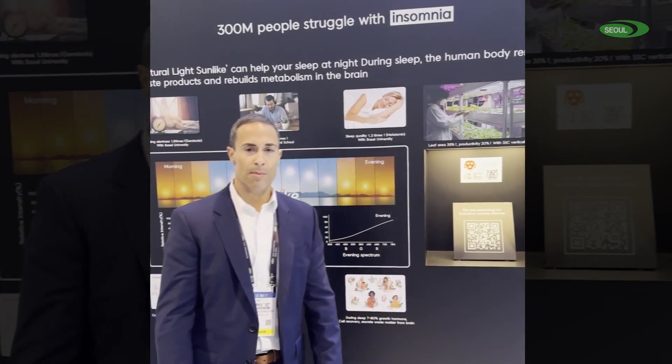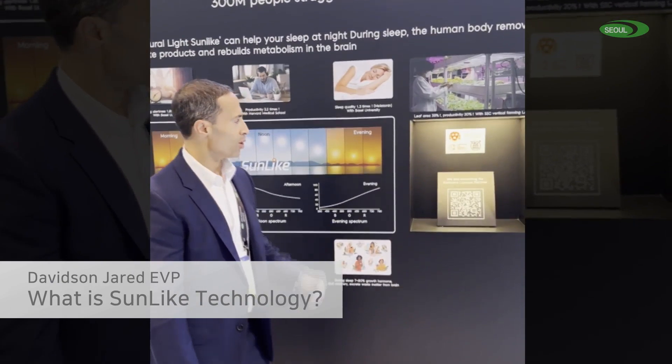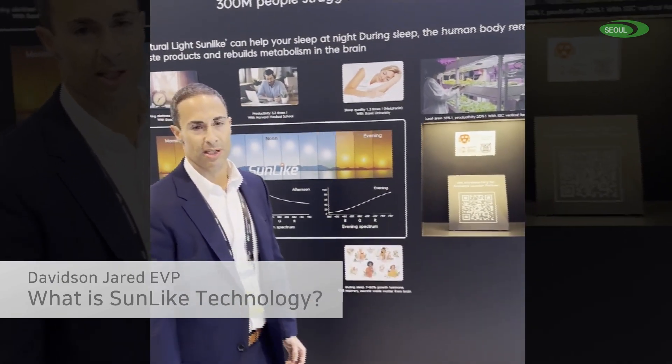Hi, I'm J.D., EVP of the Americas for SolSemi, and today we're showcasing our SunLike product at CES.